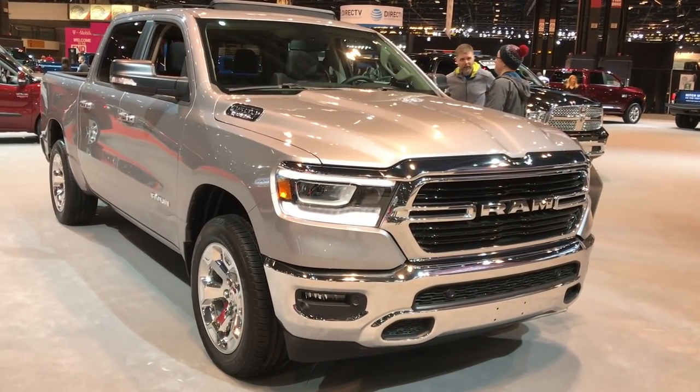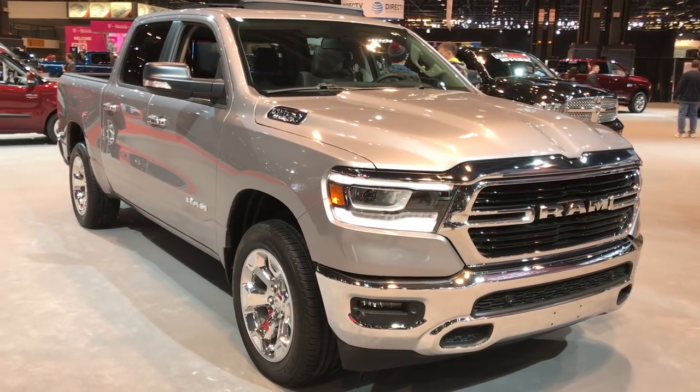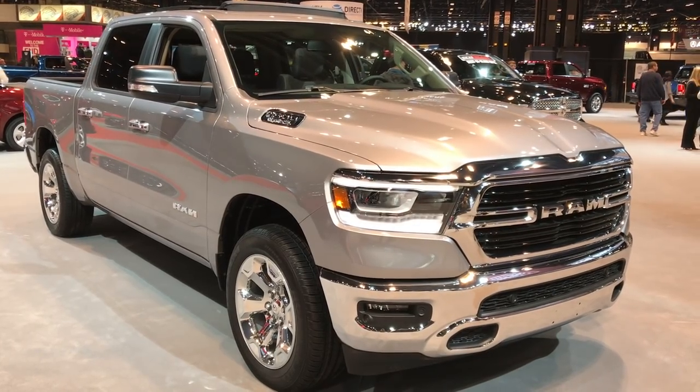Thanks for checking out the video. If you like it, give us a call at 920-921-0850. Ask one of our sales associates to learn more about the 2019 Ram 1500.